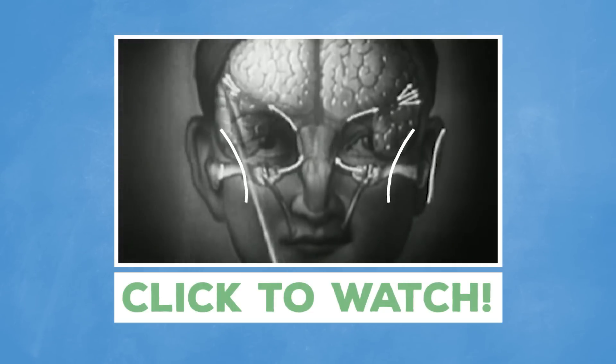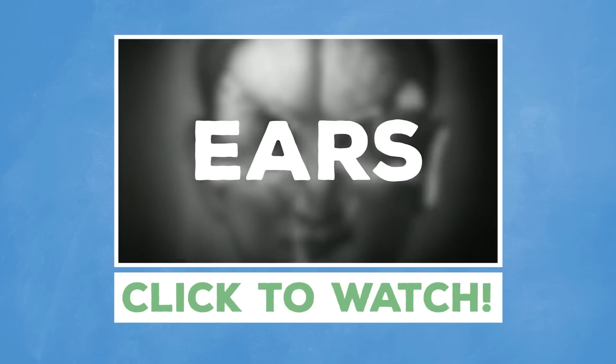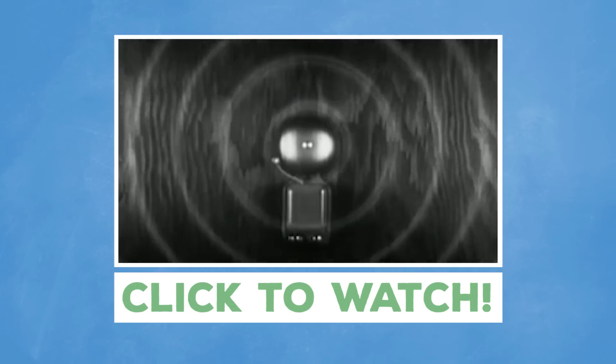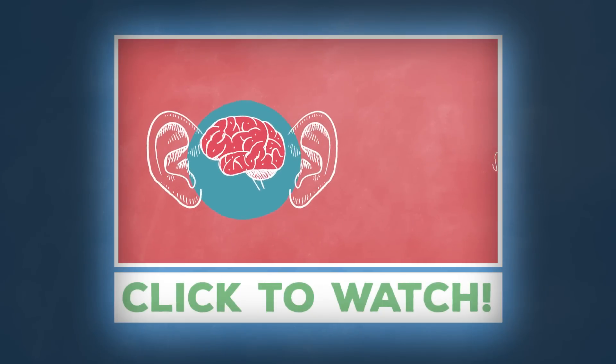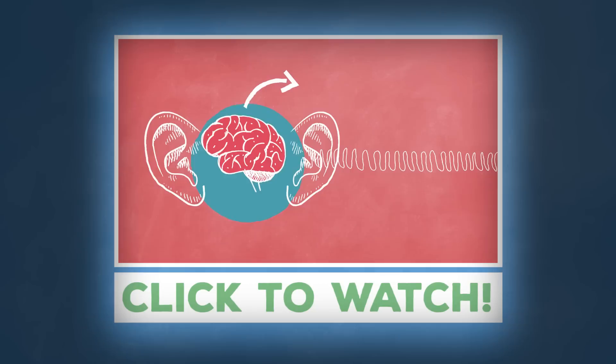Makes sense? Well, there you have it. And if you enjoyed this video, you may also like this one about how our two ears hear in three dimensions. If a sound hits your left ear slightly before your right ear, with minimal reflections, your brain will tell you that the sound came from the left of your face.